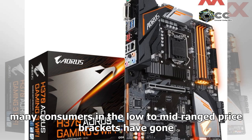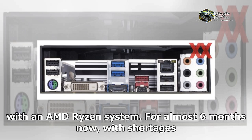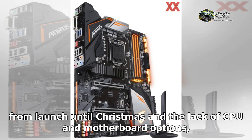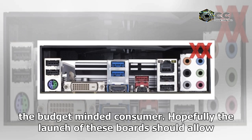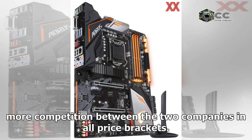This may be too little too late, as many consumers in the low to mid-range price brackets have gone with an AMD Ryzen system for almost six months now. With shortages from launch until Christmas and the lack of CPU and motherboard options, Intel has put itself in a bit of a rough spot for the budget-minded consumer. Hopefully the launch of these boards should allow more competition between the two companies in all price brackets.